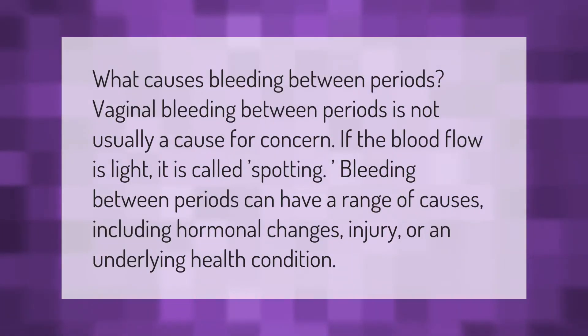What causes bleeding between periods? Vaginal bleeding between periods is not usually a cause for concern if the blood flow is light — it is called spotting. Bleeding between periods can have a range of causes including hormonal changes, injury, or an underlying health condition.